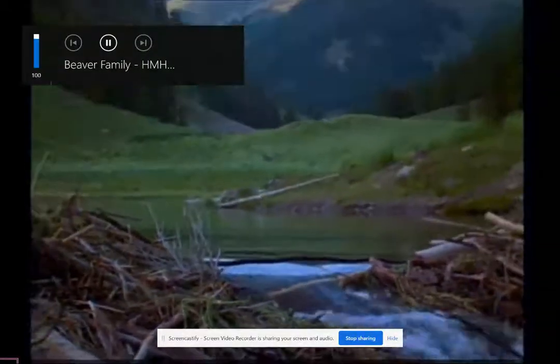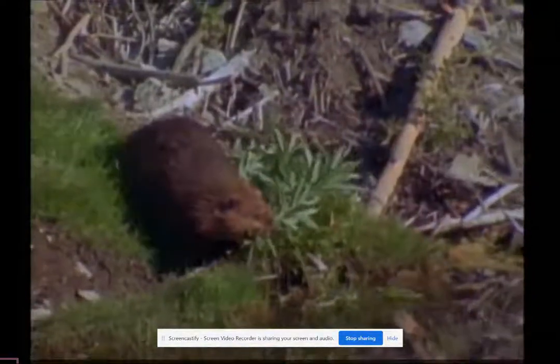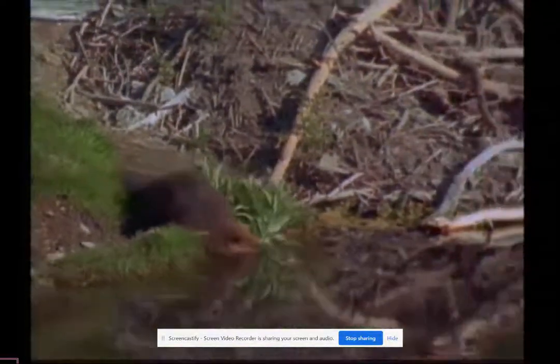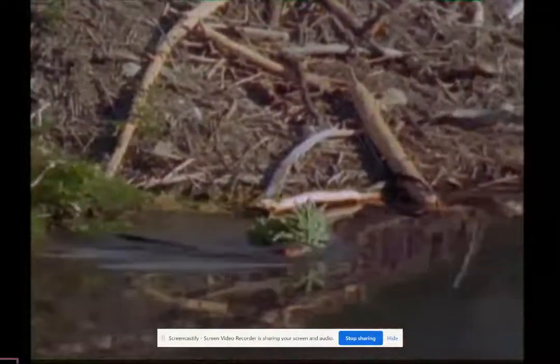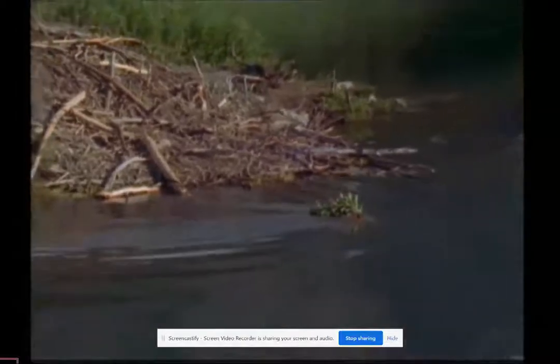We're here in the wilderness of the Rocky Mountains, observing nature's impressive architects and engineers — beavers. By creating this pond, they're preventing soil from being washed away, and they're creating a place where new plants and insects can flourish.